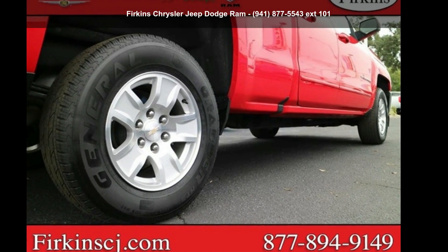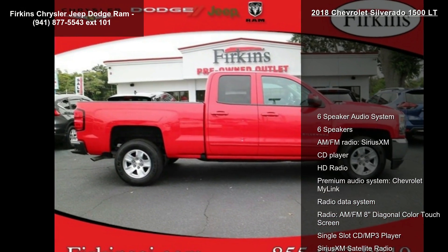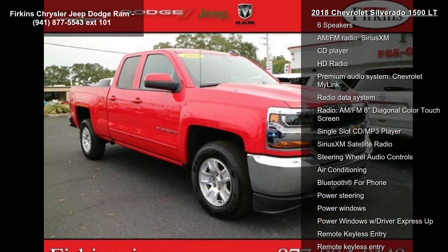Imagine yourself in the Chevrolet 2018 Silverado 1500 LT. If you were looking for a first-rate auto, this one could be yours today. Enjoy these notable features: